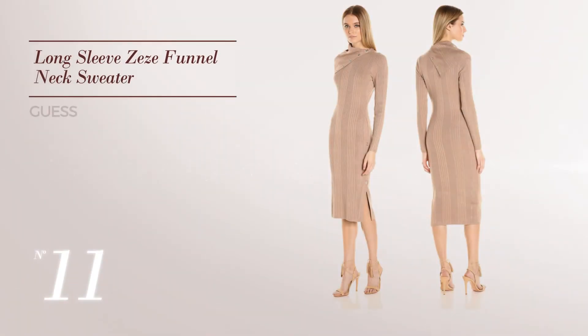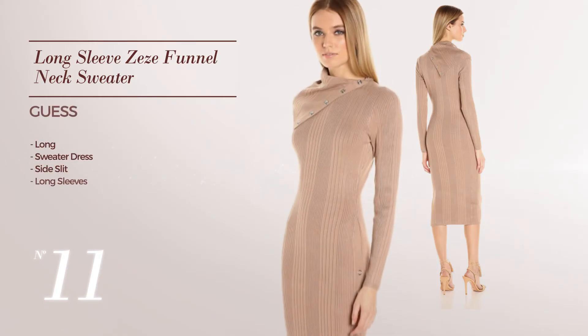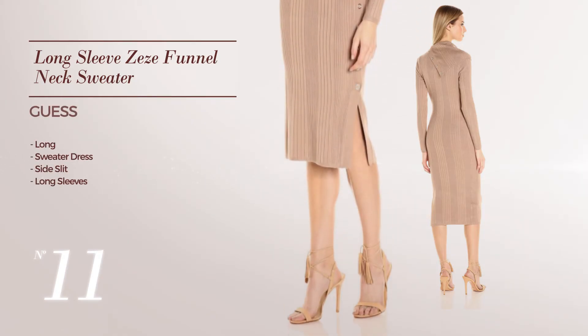Number 11: Long Sweater Dress with a side slit. Featuring long sleeves — available only in this color.